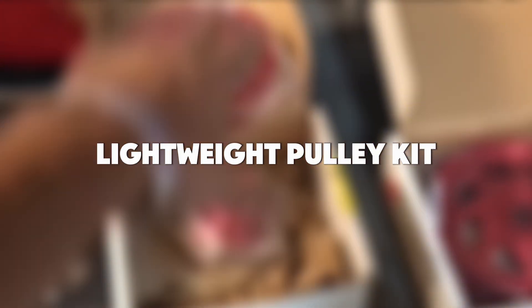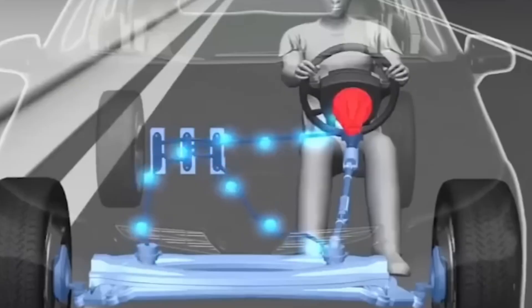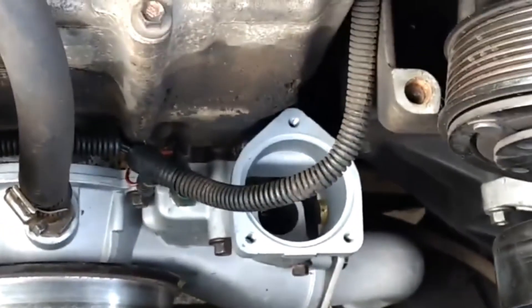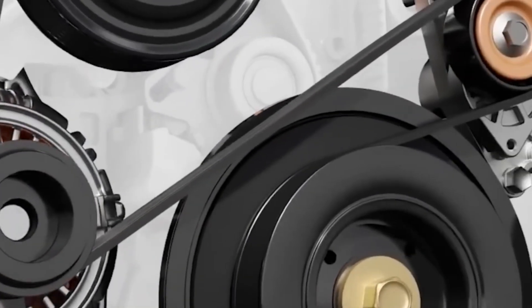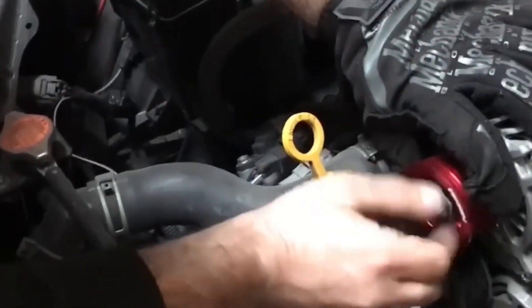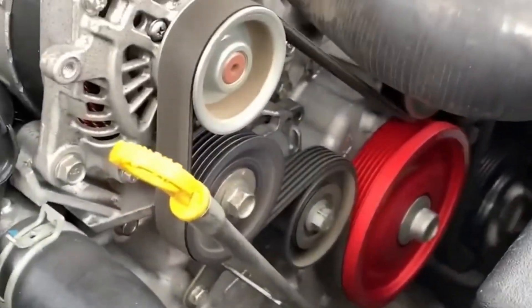Mod number 10: Lightweight Pulley Kit. Most folks chase horsepower — they forget about freeing it up. That's where lightweight pulleys come in. Your engine is spinning belts all day: alternator, power steering, water pump. The heavier those pulleys are, the more energy your engine wastes just turning its own guts. Swap them for lightweight aluminum or underdrive pulleys and you've got less rotational drag.